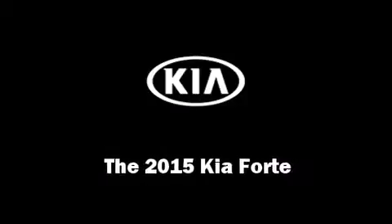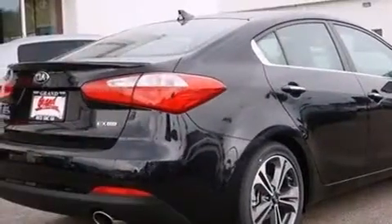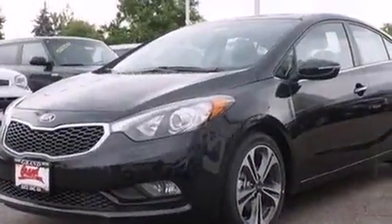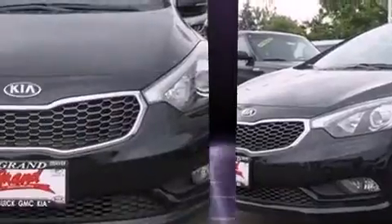Step into the 2015 Kia Forte. This four-door, five-passenger sedan offers the latest in technological innovation and style. It features an automatic transmission, front-wheel drive, and a two-liter four-cylinder engine.